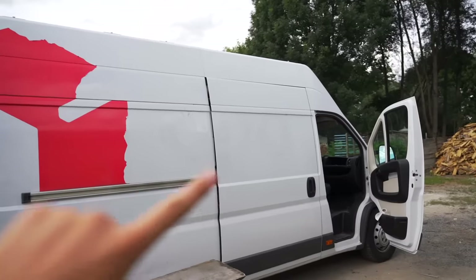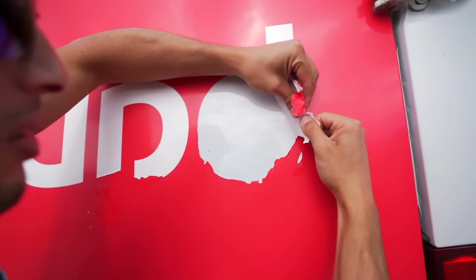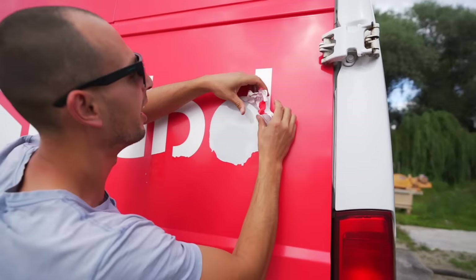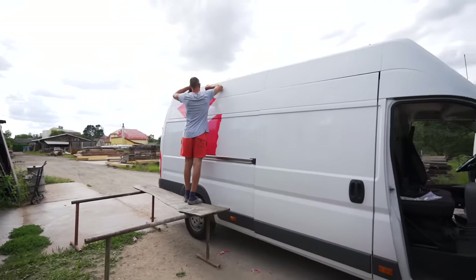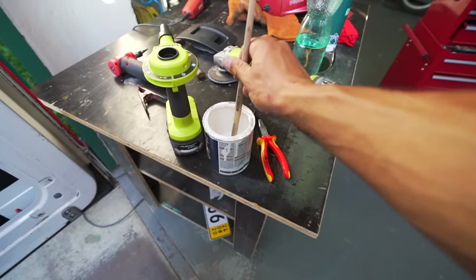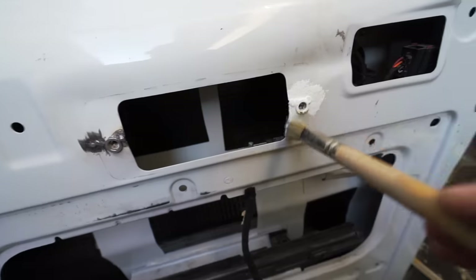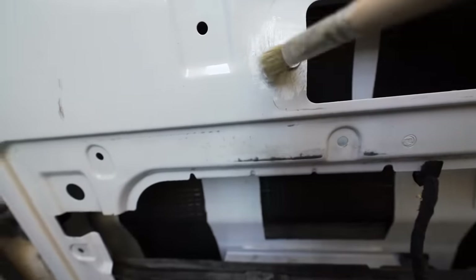We were able to get all the writing off pretty easily — the black and gray stickers came off fine, but the red one is seriously the devil. We want to do something a little bit different because we're planning to keep this van for longer, so I want to make sure everything is properly treated against rust.